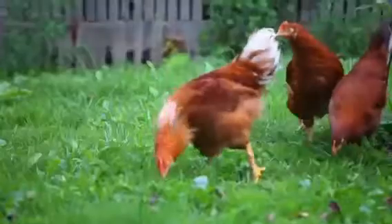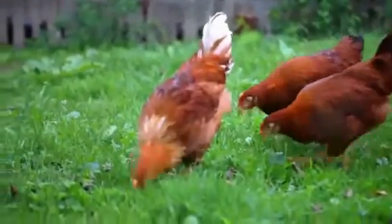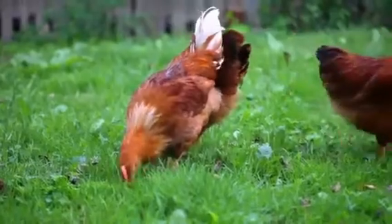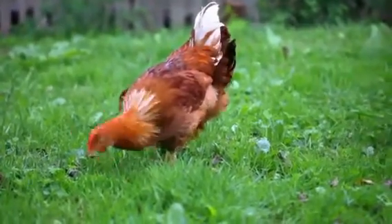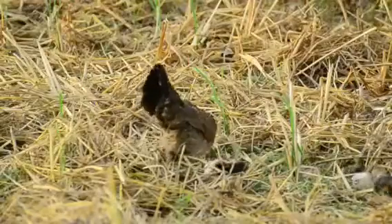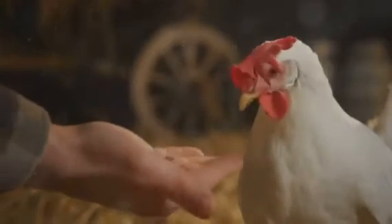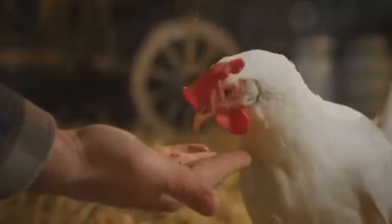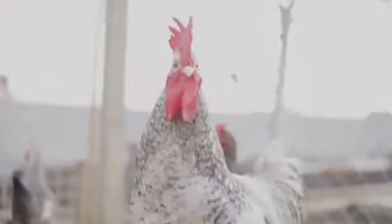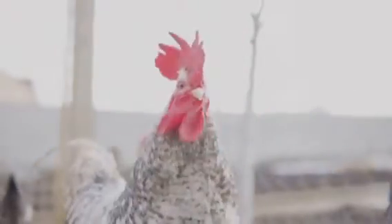Now, this isn't unique to chickens. Many birds have this double gonad system. It's a fascinating aspect of avian biology that's been the subject of study for years. What's interesting about chickens, though, is what can happen when the circumstances align just right. In the vast majority of hens, the left gonad becomes dominant, developing into an ovary and producing eggs while the right gonad remains dormant. But what happens when the right gonad wakes up? That's where things get interesting.